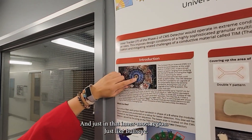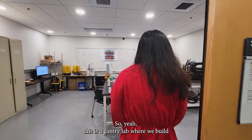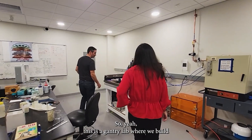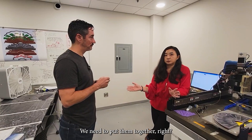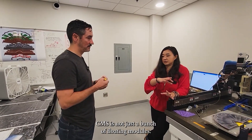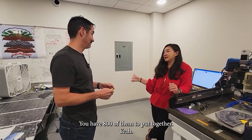This is the Gantry lab, where we put the modules together and build the D. Now that we have the modules, we need to put 800 of them together — because CMS is not just a bunch of floating modules.